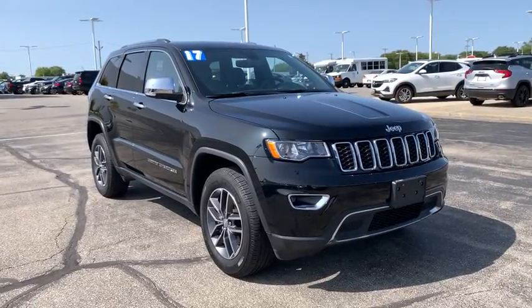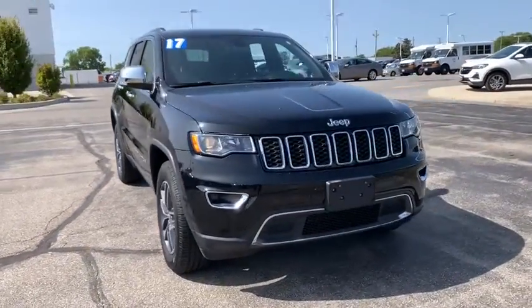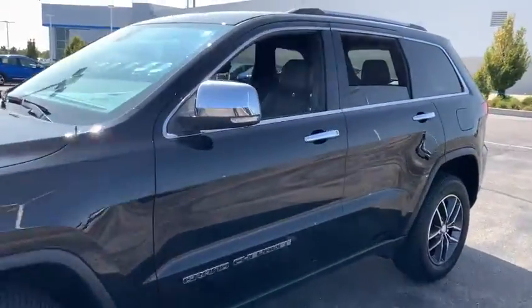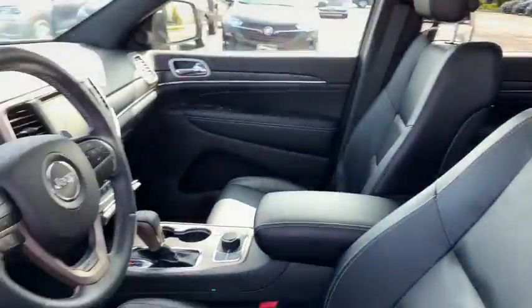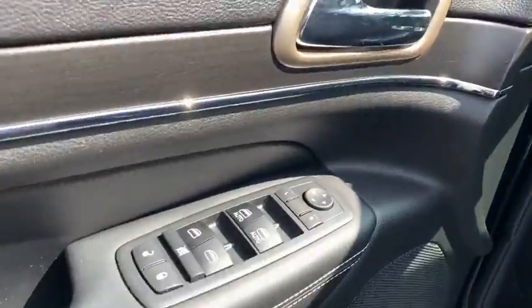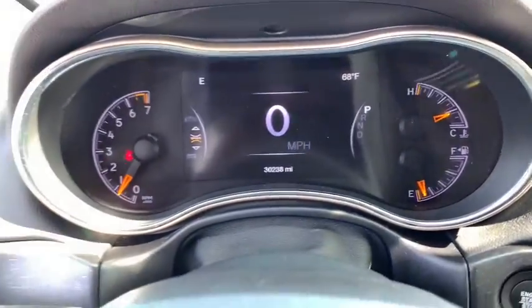Take a ride in the 2017 Jeep Grand Cherokee. The Jeep Grand Cherokee offers superior off-road capability comparable to that of the upscale Land Rover LR3. This makes the Grand Cherokee a fine choice for families who venture off-road or vacation in the mountains or other remote areas.